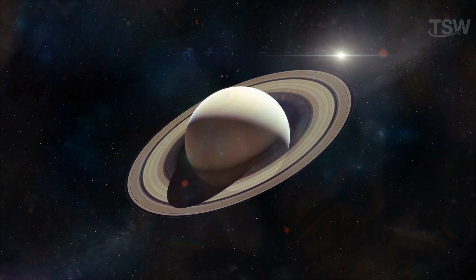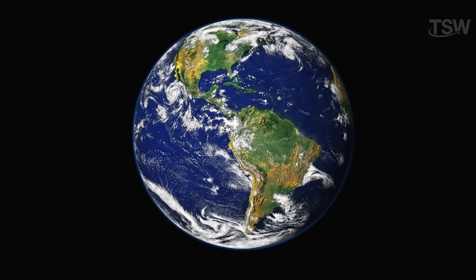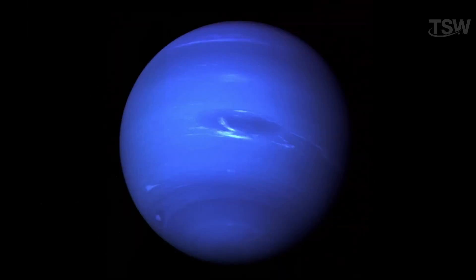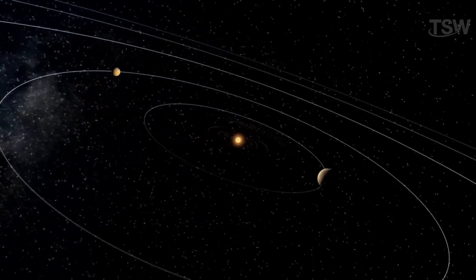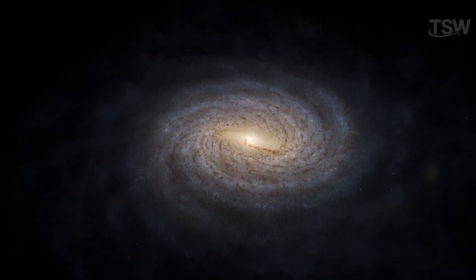When we talk about planets, we note that eight of them inhabit our cosmic surroundings: Mercury, Venus, Earth, Mars, Jupiter, Saturn, Uranus, and Neptune. With a history of about 4.5 billion years, the solar system is located within the Milky Way galaxy.